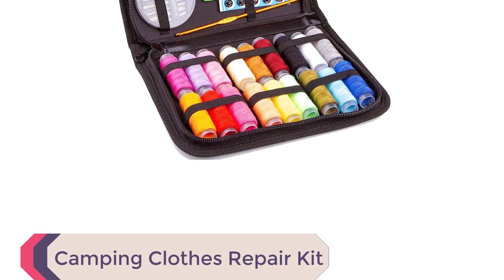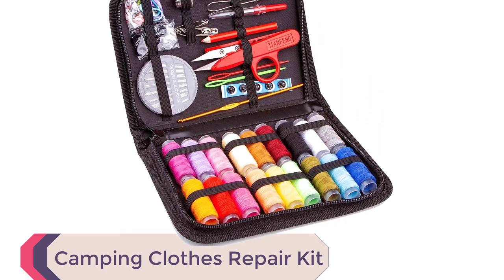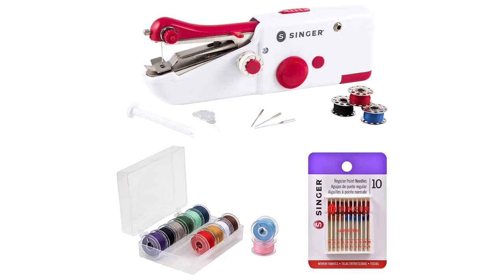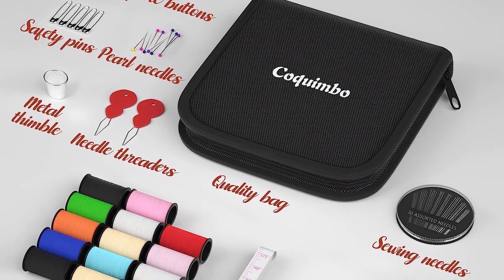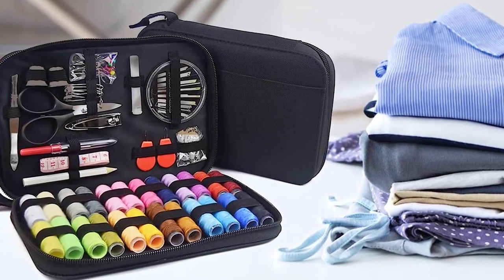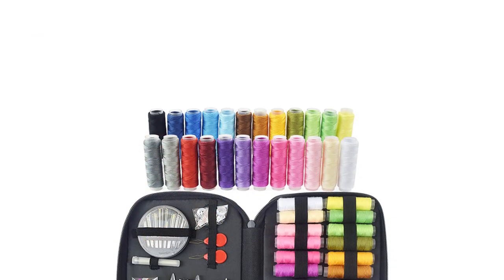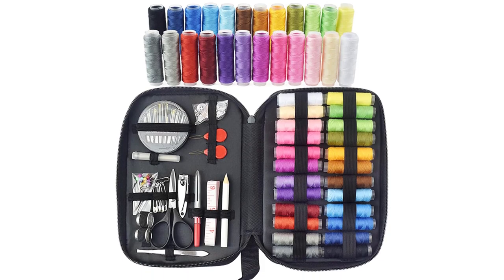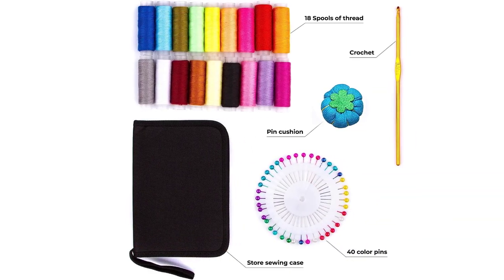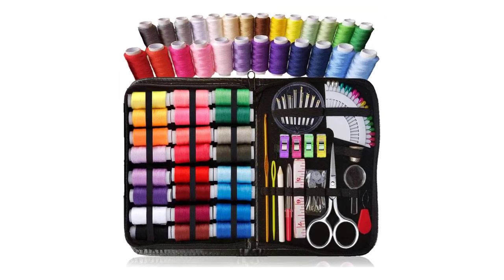Number 10: Camping Clothes Repair Kit. The Camping Clothes Repair Kit is a must-have camping gear item that ensures you're prepared for any wardrobe mishaps during your outdoor adventures. This comprehensive kit includes sewing needles, thread, buttons, and patches, providing you with the essential tools for quick and easy clothing repairs. Accidents happen, but with this repair kit, you can fix rips, tears, or missing buttons in no time. The sewing needles and thread allow you to mend fabric seamlessly, while the buttons and patches come in handy for replacing or reinforcing damaged areas. Compact and lightweight, this repair kit is designed to fit easily in your camping gear.